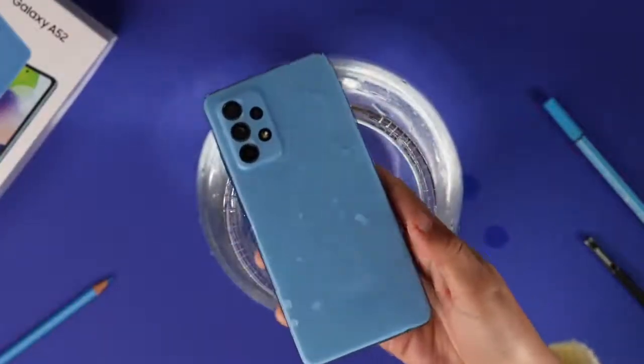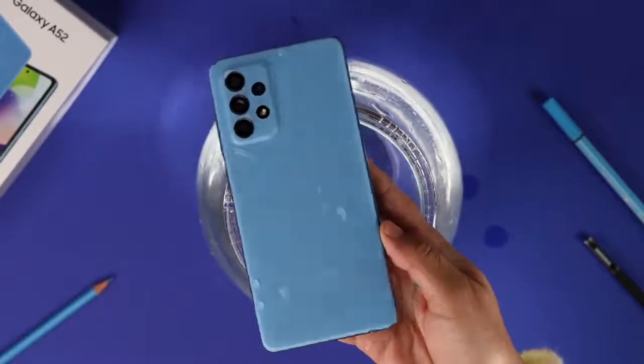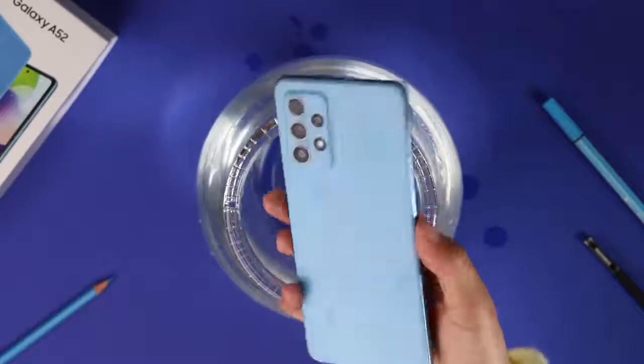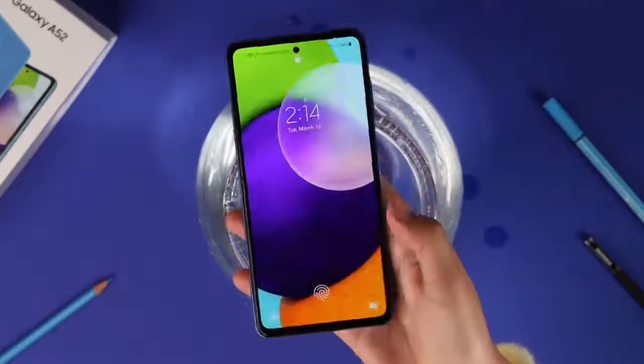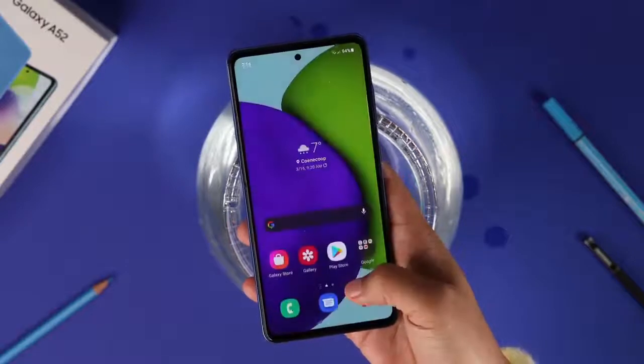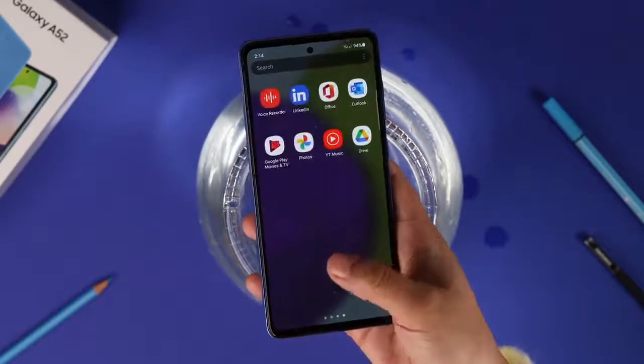The Galaxy A52 is water resistant, so you won't have to worry about damage if it takes a dive into the swimming pool or if it starts raining all of a sudden and you have nowhere to hide. An IP67 rating guarantees peace of mind against dust as well.